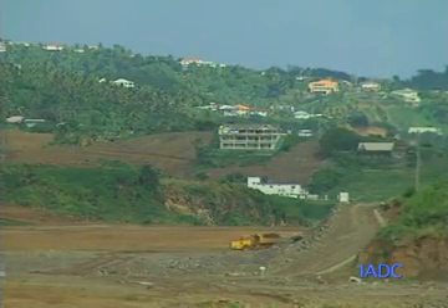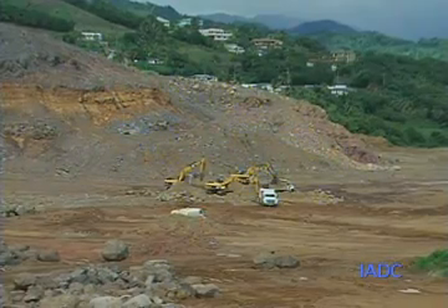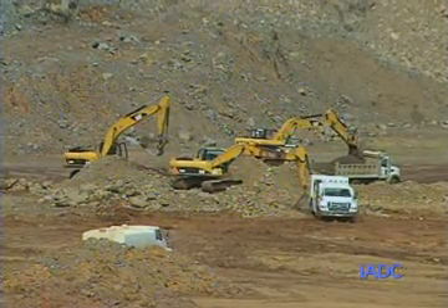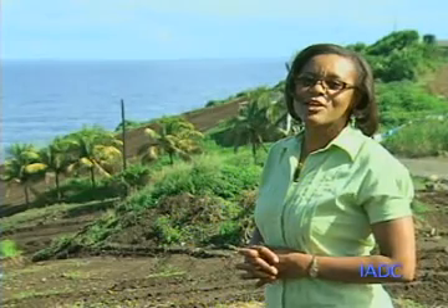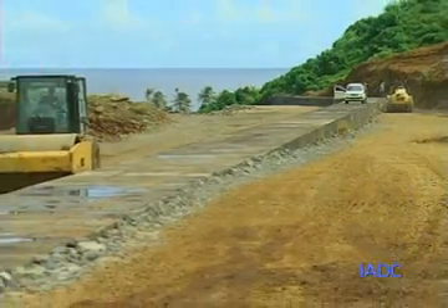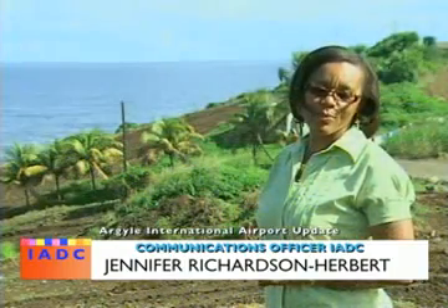Also in 2012, we are expected to have our asphalt plant, concrete plant, and stone crusher all in so we can start the pavement of the runway in 2012. So 2012 is really going to be a watershed year for us — we are at a very critical stage of the construction of the Argyle International Airport, and by the grace of the good Lord, we will have the work completed by 2013. Stay tuned, keep following the updates, and we'll see you next time here at the Argyle International Airport.